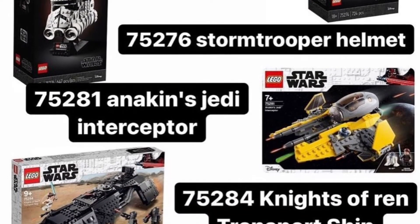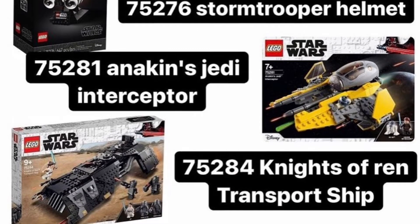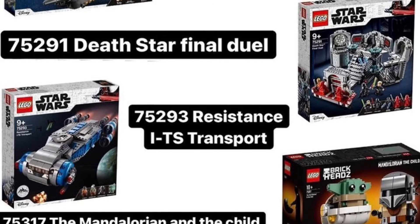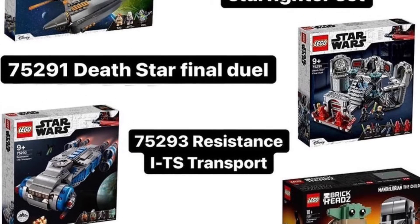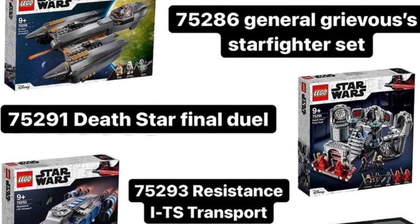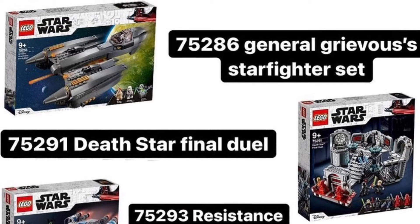The Boba Fett helmet is staying, so that's pretty good. Ahsoka's Jedi Interceptor — pretty sad to see that go — and the Night Buzzard, no surprise there. Finally, we have the Mandalorian and the Child Brickhead — I thought they were already retired. The Resistance transport, Death Star final duel, and General Grievous's Starfighter — those were all last summer's wave, so no surprises that they're being retired.